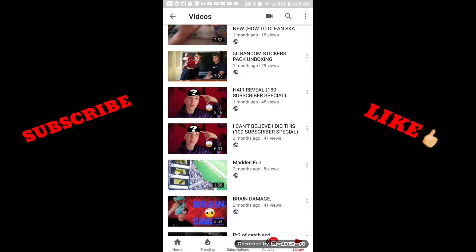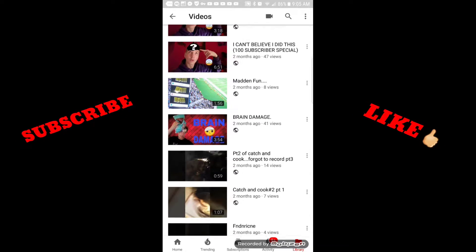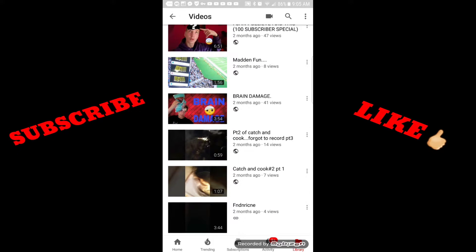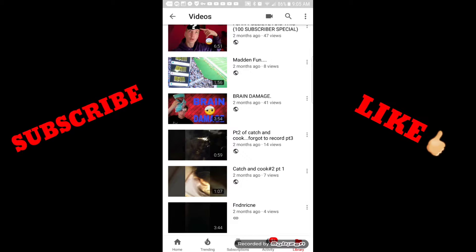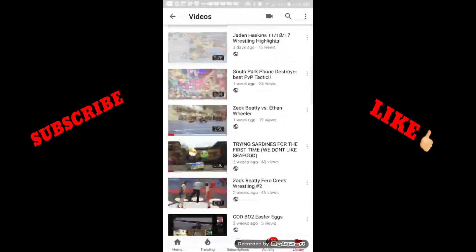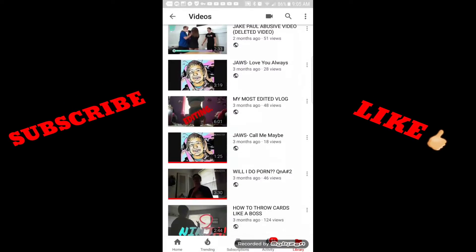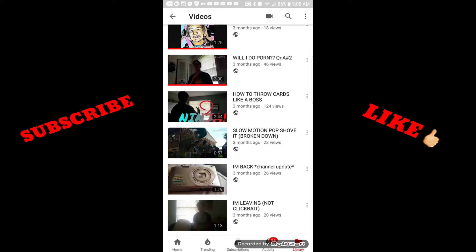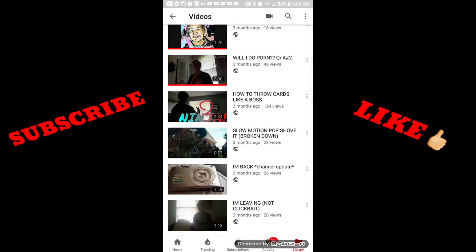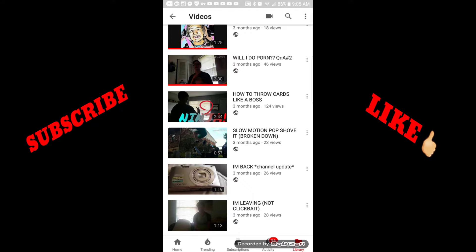Clickbait — I can't believe I did this — 47 views. Air reveal, 45 views. An attractive thumbnail, guys. 41 views just from having attractive thumbnails. I think I have a video on how to make attractive thumbnails, so I'll link that down in the description. If I don't, I will make one and link it there.